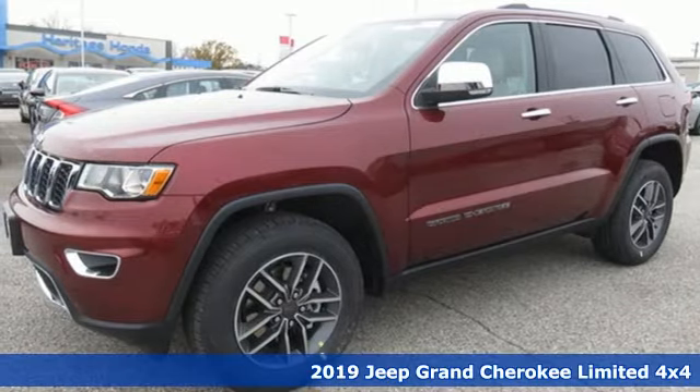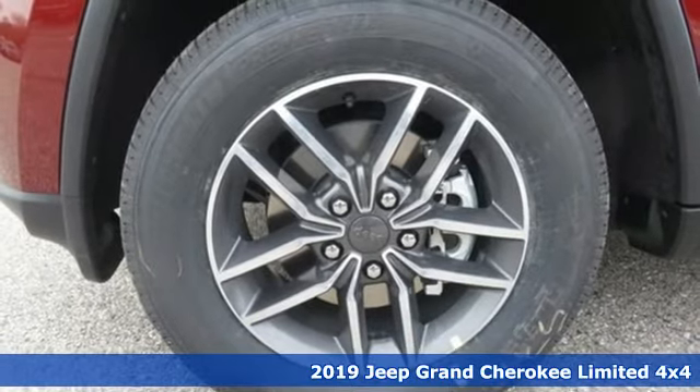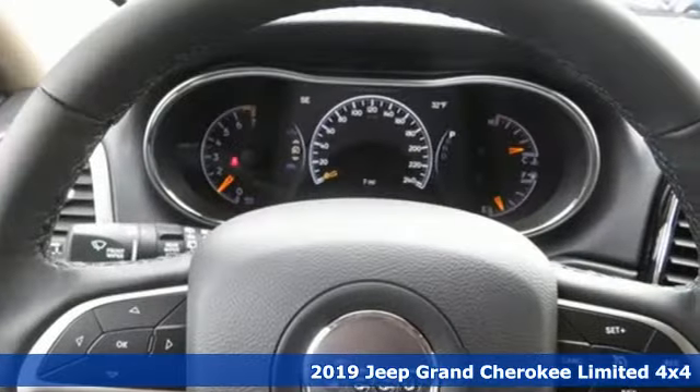Here's a new 2019 Jeep Grand Cherokee. The Jeep life fits your life. Get ready for an impressive combination of features.